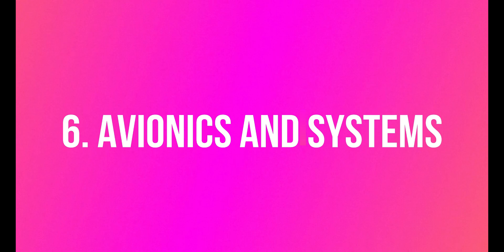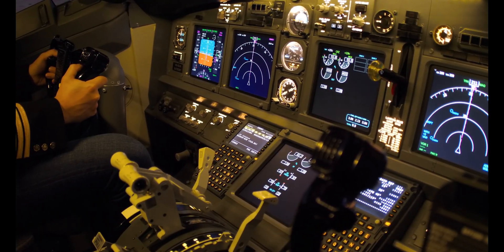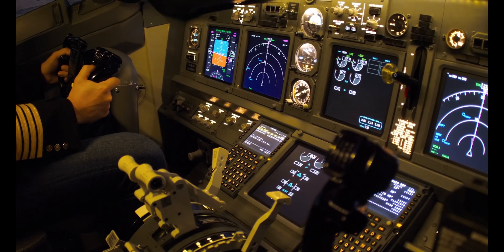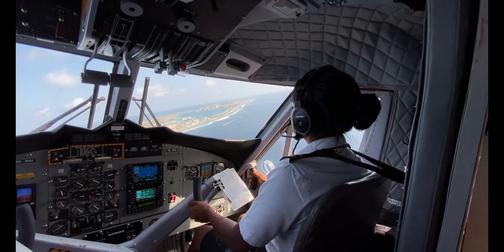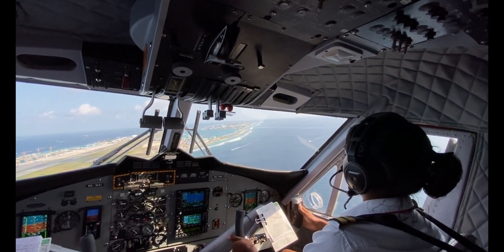Airbus avionics and systems are produced by various Airbus divisions and suppliers around the world. Final integration and testing are typically done at the main assembly sites in Toulouse and Hamburg.